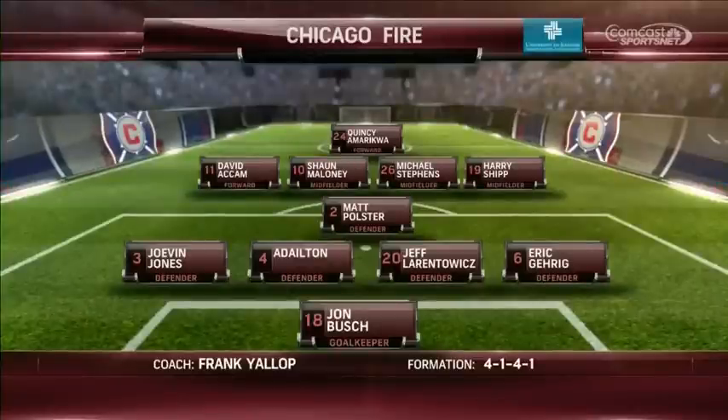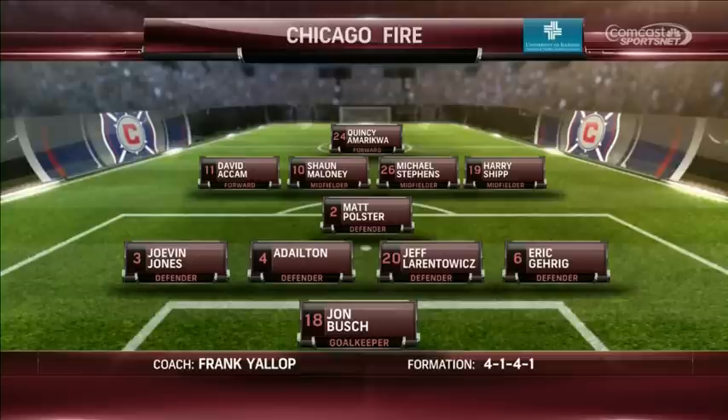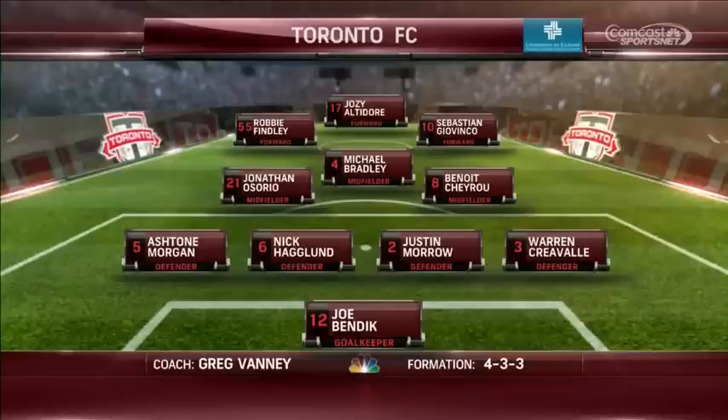John Bush comes in and plays to Sean Johnson and the DPs. Sean Maloney in the center of the field and David Akam out on the left-hand side, both back from international duty. In comes Justin Morrow at the center of defense. U.S. internationals Josie Altidore and Michael Bradley will play centrally.